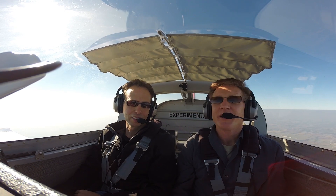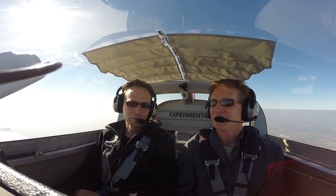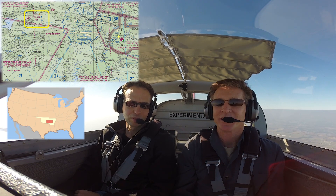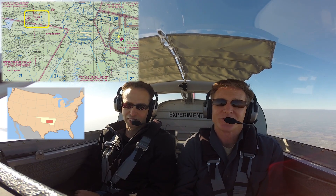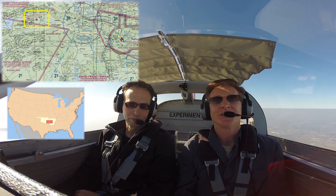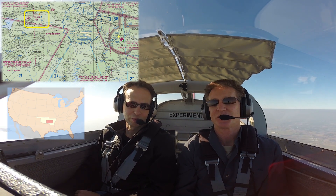So today we thought we would fly up to Talihina, Oklahoma, where there's some rapidly rising terrain — not quite mountains but better than we've got — and show what it looks like comparing out the window to what ForeFlight Synthetic Vision is showing.